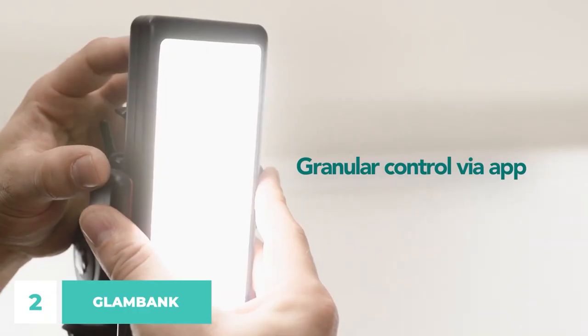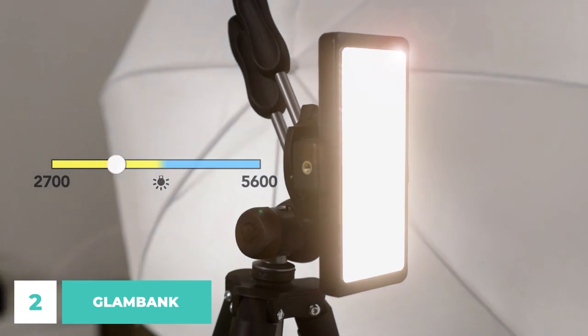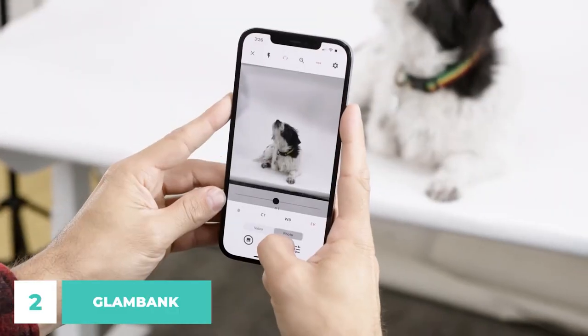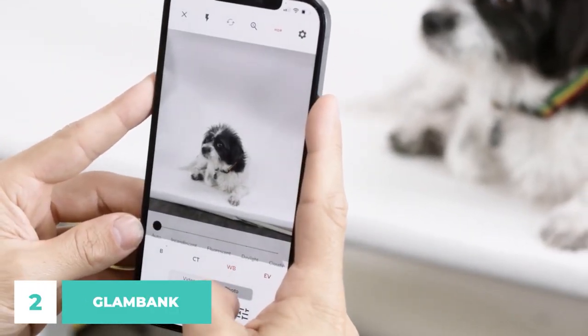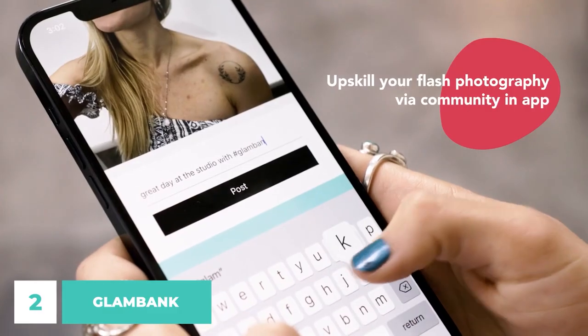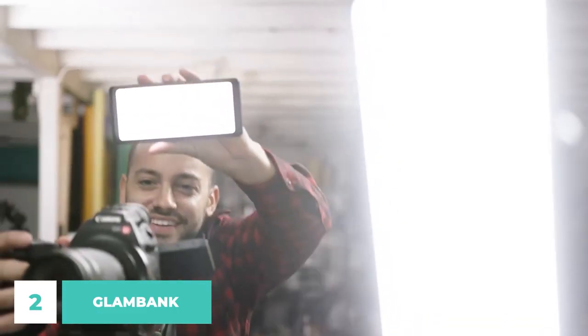Glam Bank is superior to other lighting options on the market because it has a greater surface area, which allows for brighter illumination, more accurate color reproduction, higher brightness intensity, and a longer run time at maximum brightness levels. Battery life is up to 6 hours and the included 8,000 mAh battery pack can fully charge two iPhones. Additionally, you can sync numerous Glam Banks with a single camera flash or use a continuous LED video light.